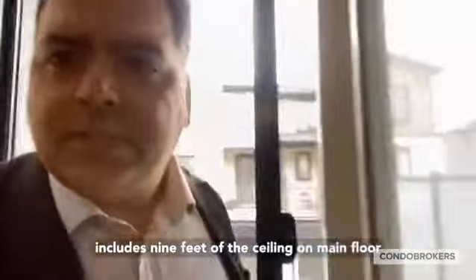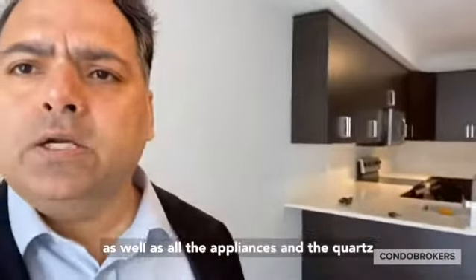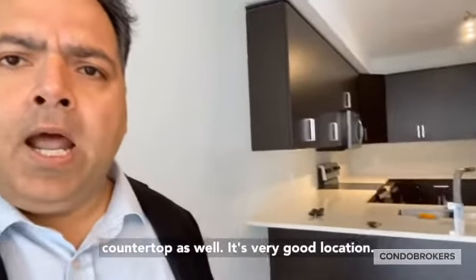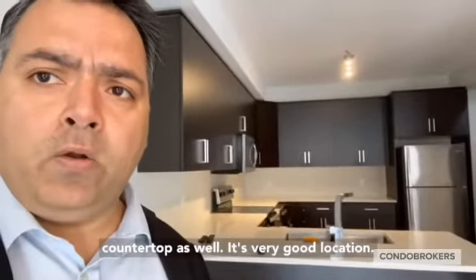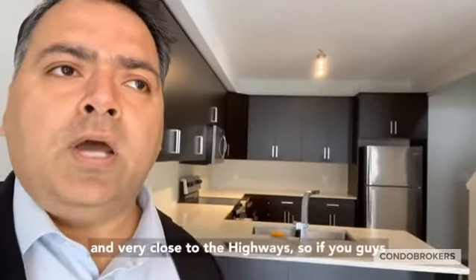Upgrades include nine-foot ceilings on the main floor, as well as all the appliances and quartz countertops. It's a very good location — near the University of Western Ontario and very close to the highways.